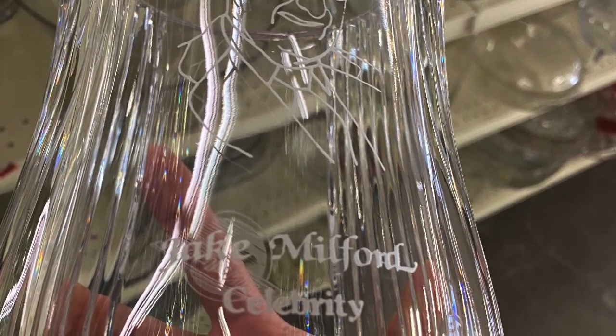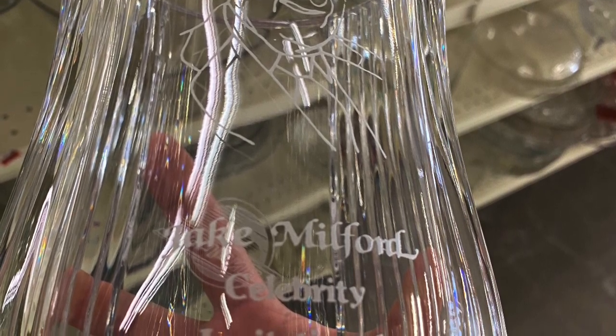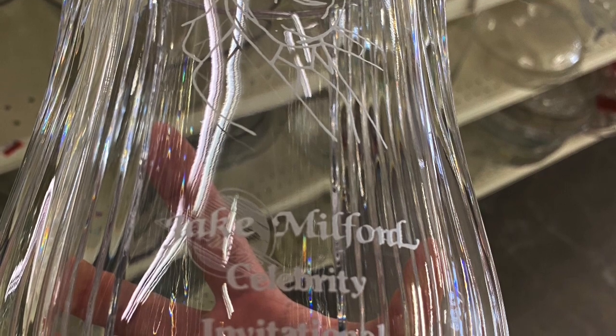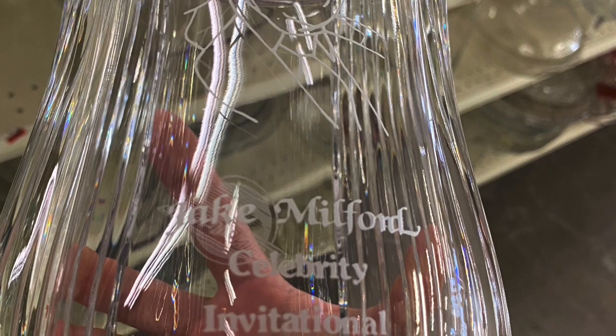And there you have it — these are all my almost-finds. Anyway, I hope you enjoyed this video. Please like, comment, and subscribe. Coin Picker out.